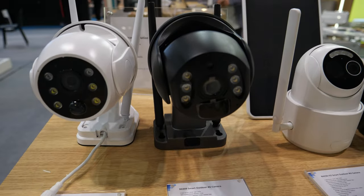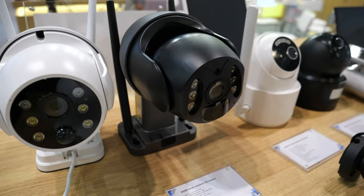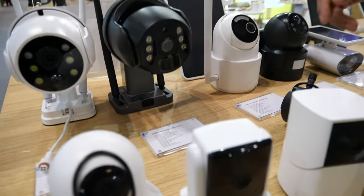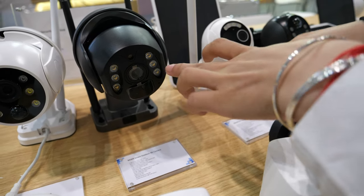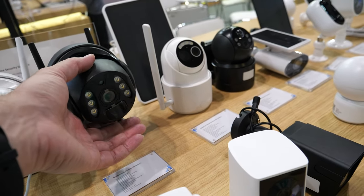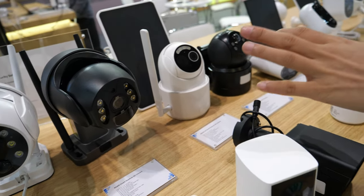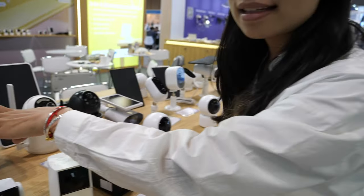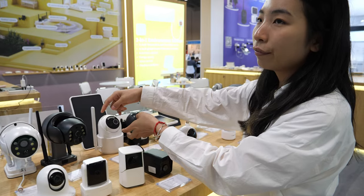And we have these for example. These two are 4G cameras — they can insert a 4G SIM card. Nice. And they're more expensive? Yeah. Around $60. $60. Yeah. Both the same? This one is $60, this one maybe around $55.